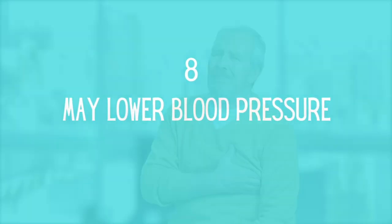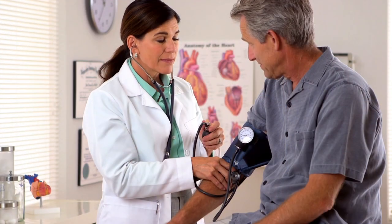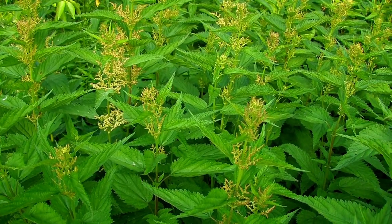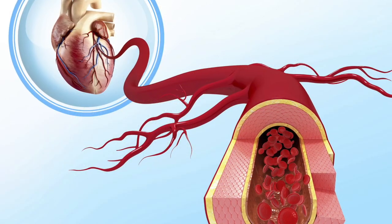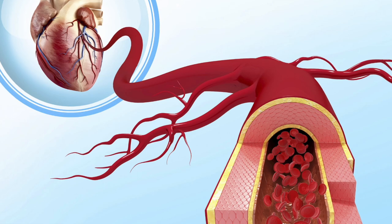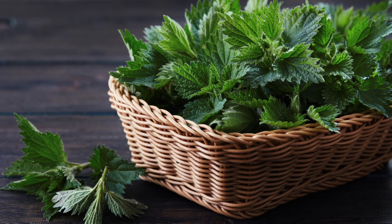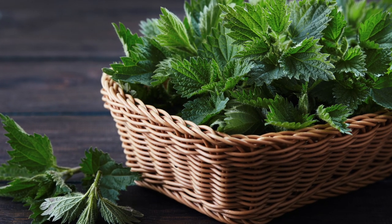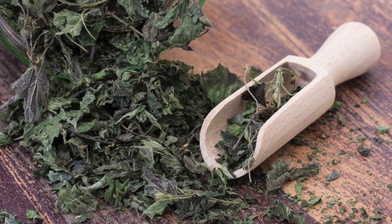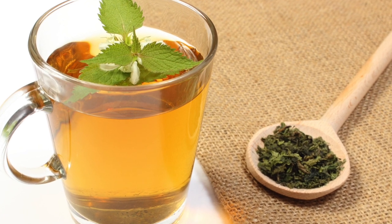May Lower Blood Pressure. High blood pressure affects almost one out of every three adults in the United States, and is a severe health problem since it increases your risk of heart disease and stroke, two of the leading causes of death globally. Traditionally, stinging nettle was used to treat high blood pressure. It appears to help decrease blood pressure in a variety of ways according to animal and test tube research. It may, for example, increase the production of nitric oxide, which is a vasodilator. Vasodilators assist your blood vessels to widen by relaxing their muscles. Furthermore, stinging nettle contains substances that may serve as calcium channel blockers, allowing your heart to rest by lowering the force of contractions. Stinging nettle has been proven in animal tests to lower blood pressure while increasing antioxidant defenses in the heart. However, the effects of stinging nettle on blood pressure in humans are still unknown, and more human research is required.